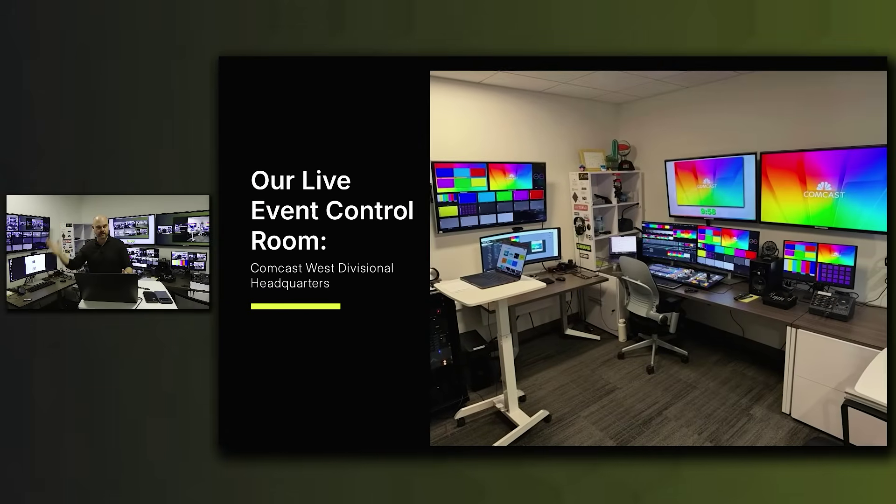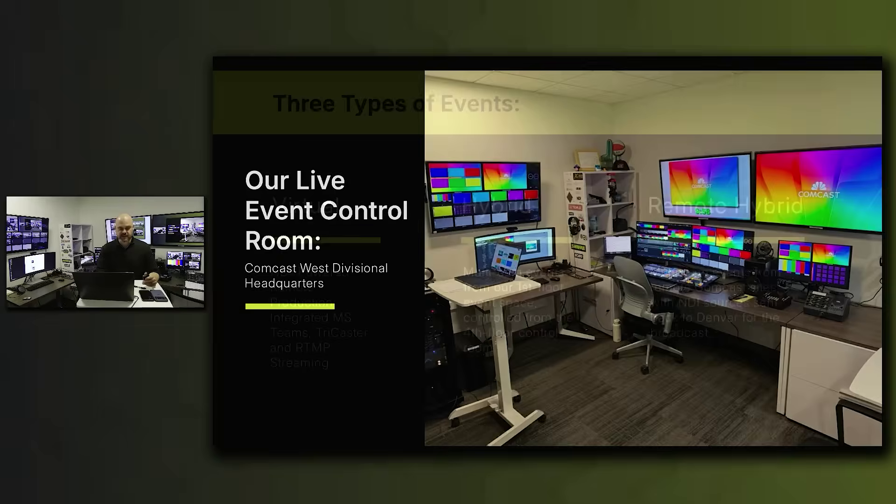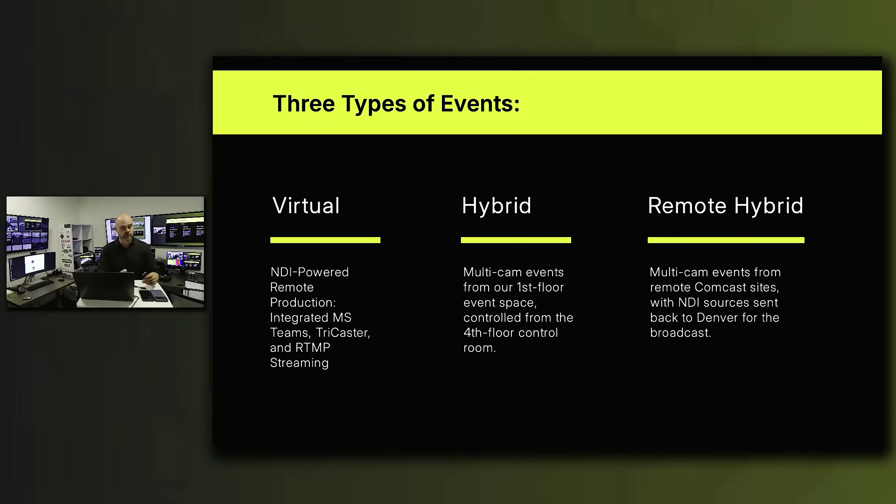We are coming live from the live event control room here in Denver, Colorado, where we produce a variety of events. These include virtual events, which are NDI-centered remote productions integrated with Microsoft Teams, TriCaster, and RTMP streaming to Vimeo. We do hybrid events, which are multi-cam events from our first floor event space controlled on the fourth floor control room. We also do remote hybrid events — multi-cam events from remote Western Comcast sites with all NDI sources sent back to this control room for broadcast.